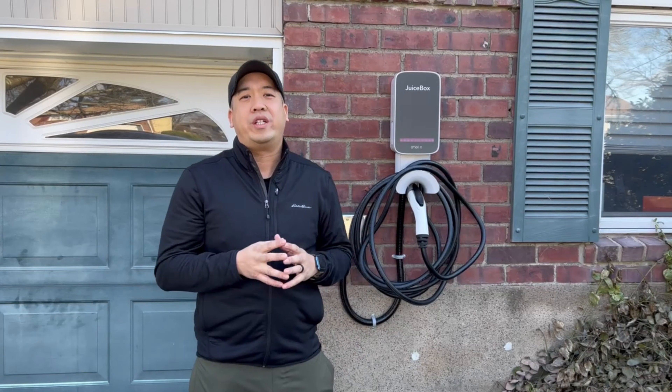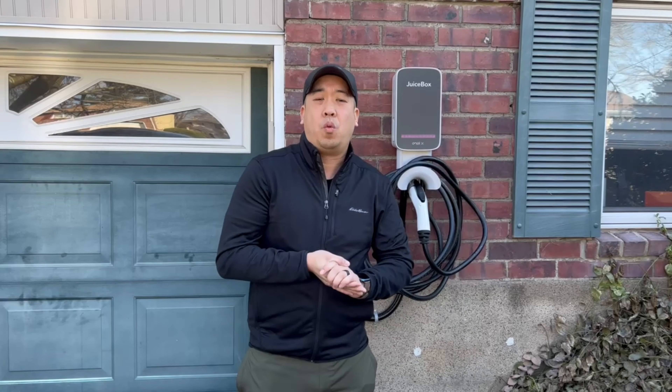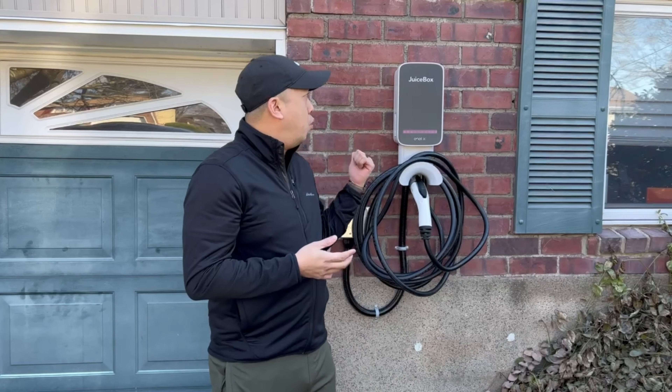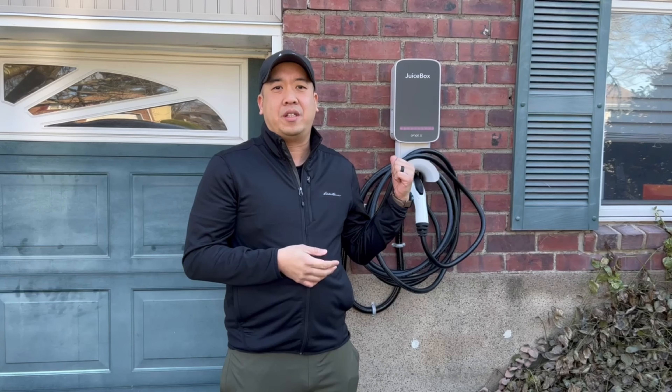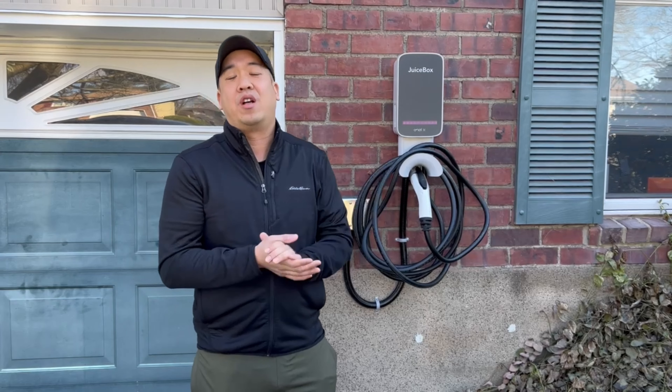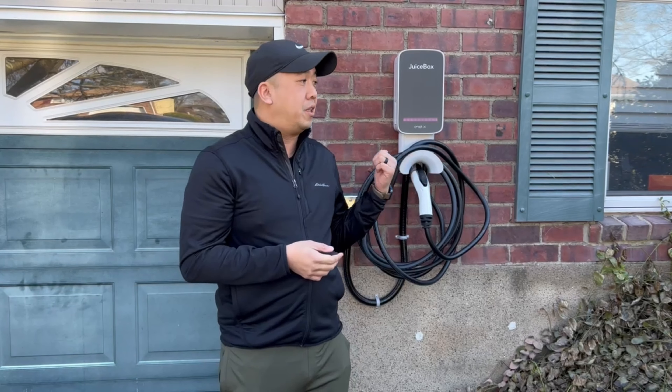One of the main reasons why I went with the Juice Box over the Tesla Wall Connector is cost. Yes, the Wall Connector is cheaper at Tesla, but with the Juice Box, my local utility company is paying for my installation and for my permit. On top of that, the state of New Jersey is giving me back $250 for buying a Juice Box, and the federal government is giving me back 30%. So I couldn't say no with this particular deal.